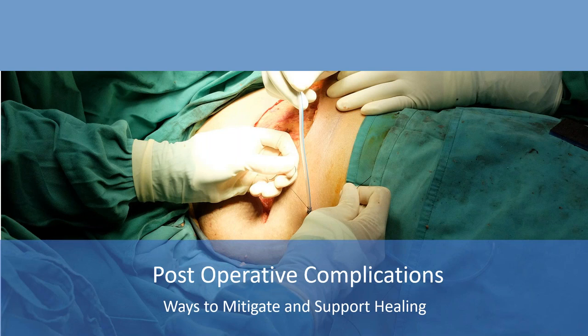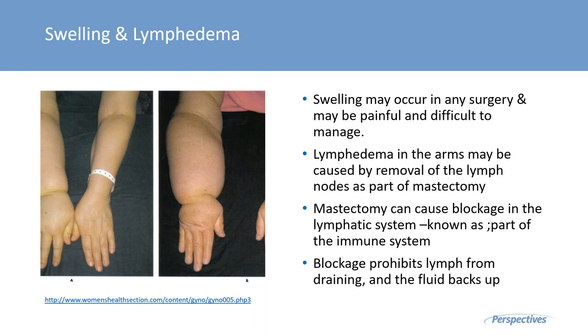There are always post-op complications to be mindful of. Before surgery, it's important for anyone — not just women undergoing mastectomy — to fortify and nourish their bodies. If surgery is scheduled a month out, spend that entire month doing really good things for your body: eat well, sleep well, drink plenty of fluids, take vitamins, minerals, and nutrients. This helps the body heal much more quickly, and women who do this tend to have a better prognosis thereafter.